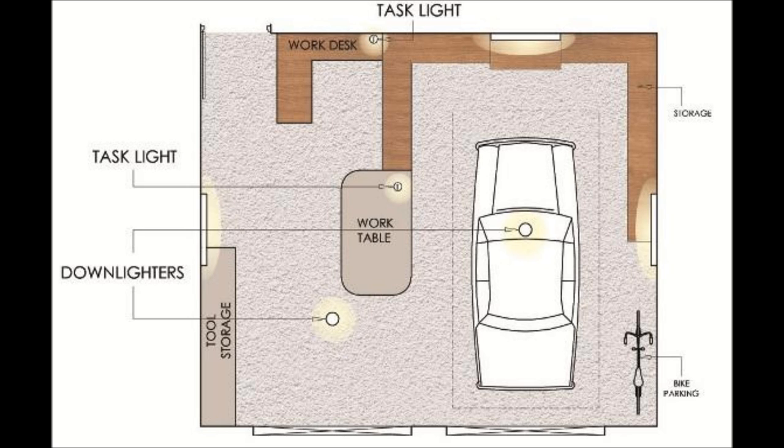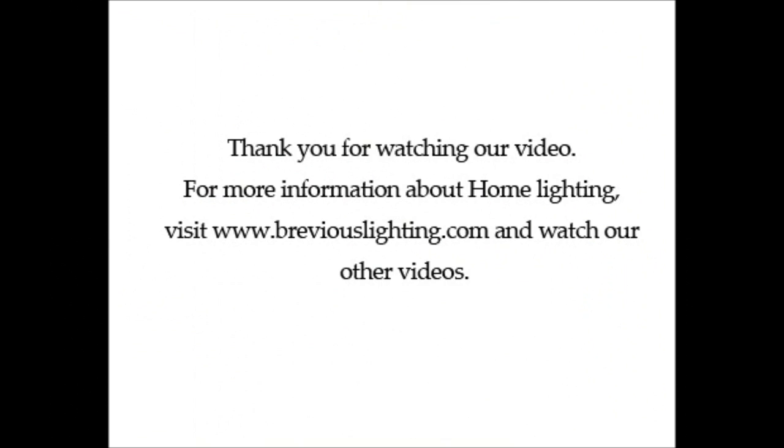I hope I've managed to show you some basic garage lighting layouts. Thank you for watching this video. If you'd like to know more about home lighting, watch our other videos and visit www.breviouslighting.com.